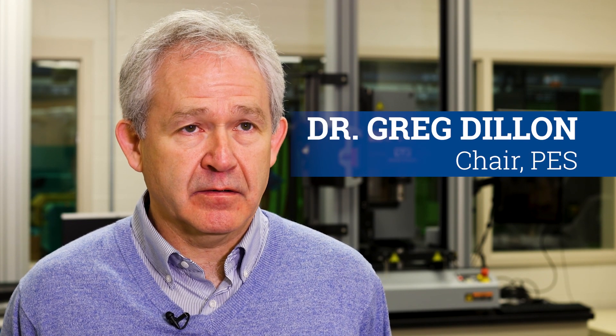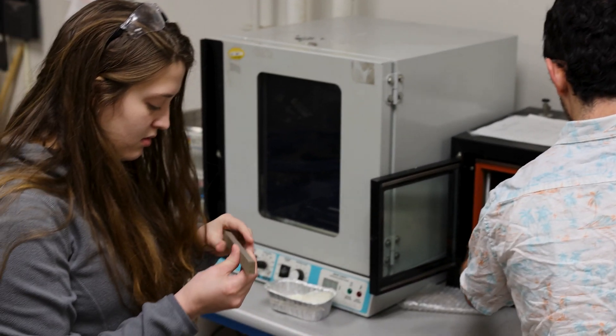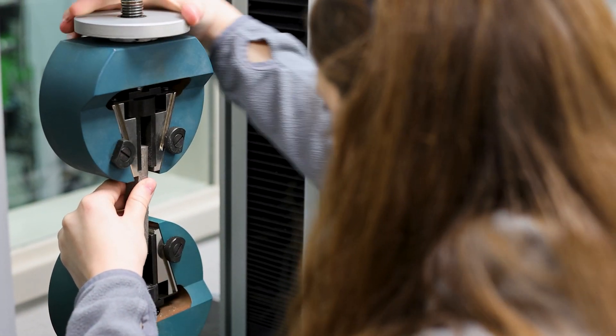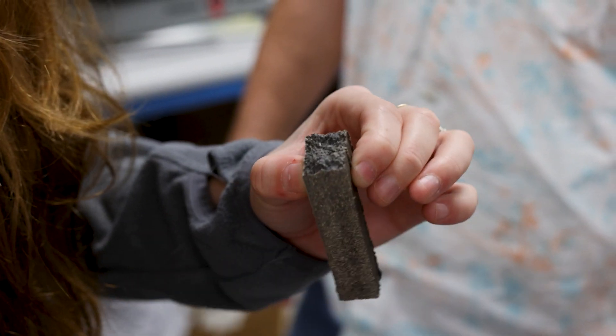Polymer Engineering and Science is a new program that was developed at Behrend a couple of years ago. It seeks to give students a grounding in polymer science, developing an understanding of how the structure of a polymer system — like a plastic — its chemical makeup and chemical structure, affects the properties of a product.